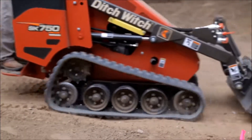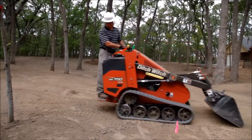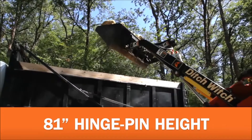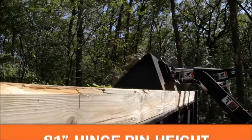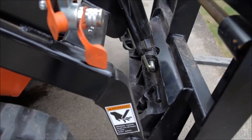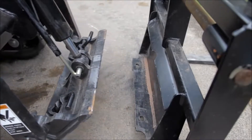Need an attachment that follows the contour of the ground, like a bucket or carry-all leveler? Our float section on the lift arm valve provides unbeatable performance. Need to load a truck or trailer? Our 81-inch hinge pin height lets you load right over that 6-foot sideboard. And our quick-disconnect fittings let you change attachments easily, so you're ready to tackle the next task in less time than ever.